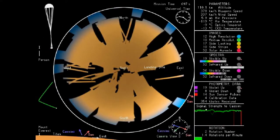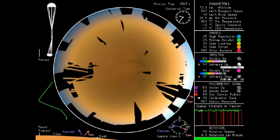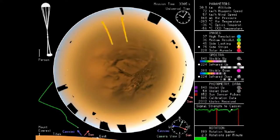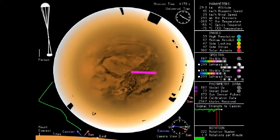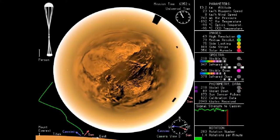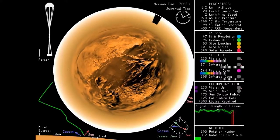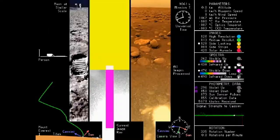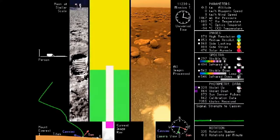The probe Huygens landed in one spot. It's a big moon — one of six moons bigger than Pluto, by the way. What does the other side of the moon look like? The probe only had battery life for a couple of hours. We weren't there long enough to see how things change. Does it snow methane? These long-time baseline questions can't be answered by two hours worth of data.